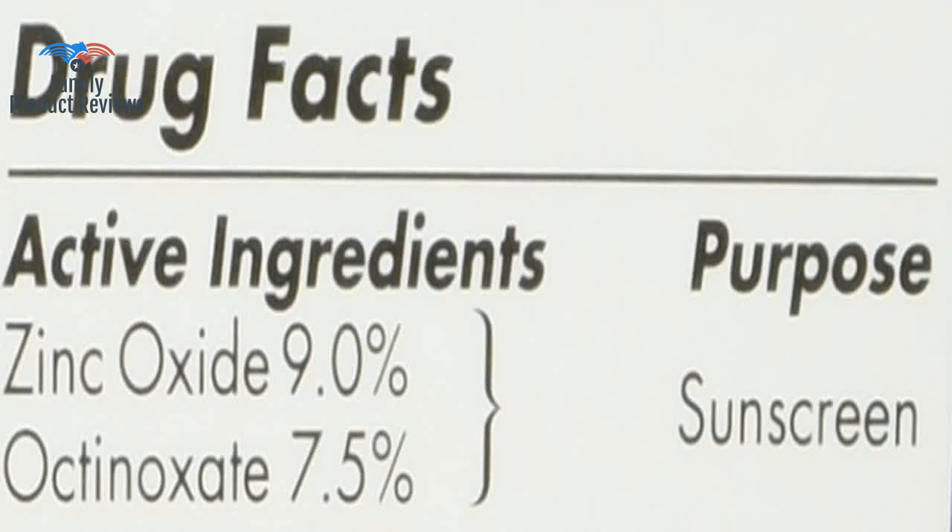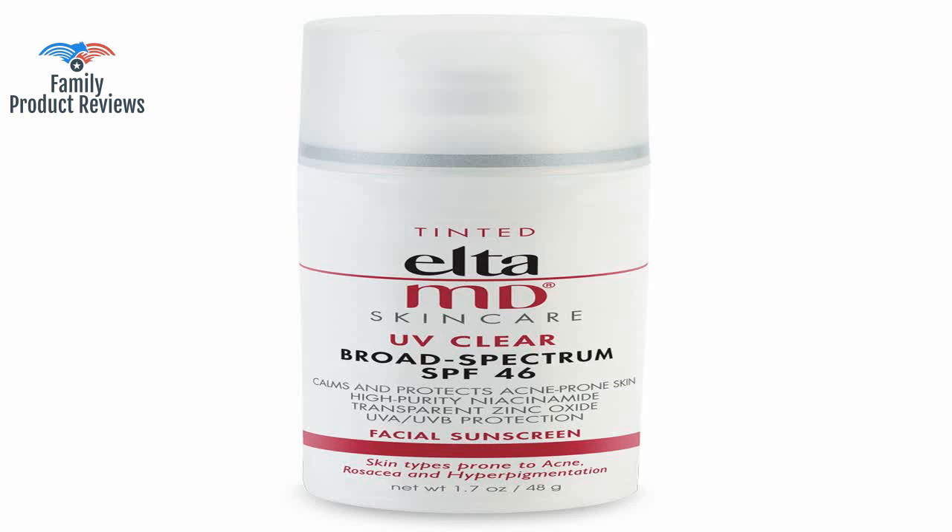Love it — I have tried so many high SPF sunblock lotions for my face and this is the best. It goes on smoothly and it helps even out my skin tone.